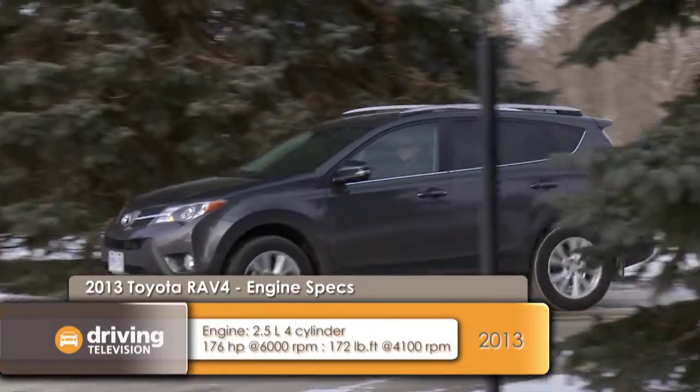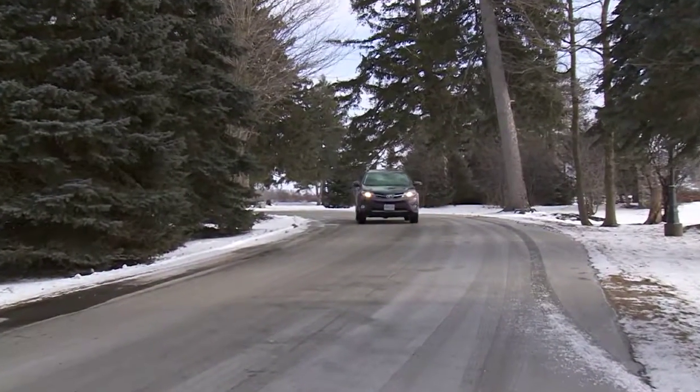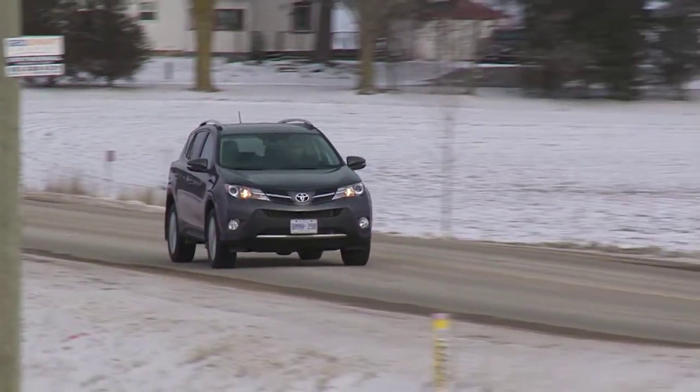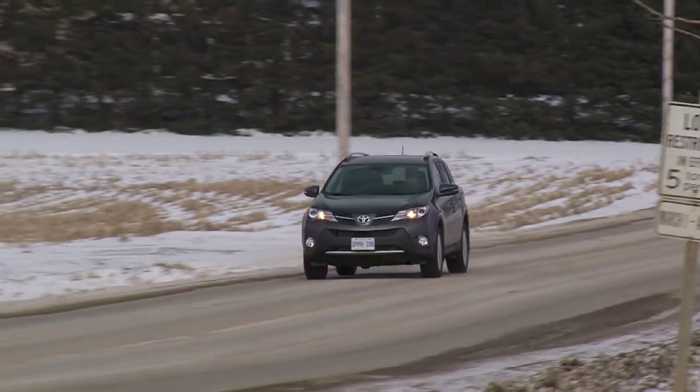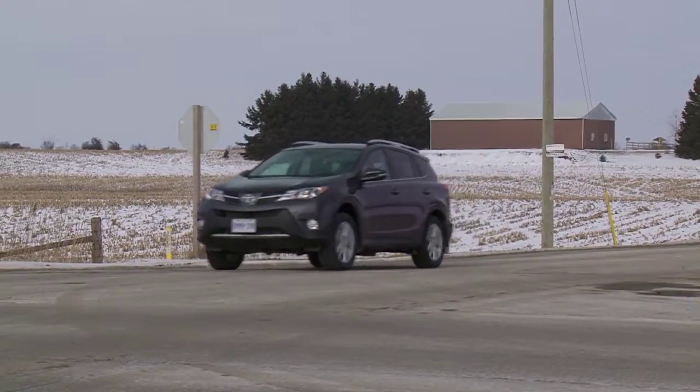Out in the new RAV4, Toyota didn't throw the baby out with the bathwater — similar to Honda's approach with the CR-V, they carried over the motor. It's the same 2.5-liter four-cylinder engine with 176 horsepower and 172 foot-pounds of torque. The biggest change is the inclusion of a six-speed automatic transmission, which adds more efficiency and makes this vehicle quicker to 100 km/h than the old model. The de facto AWD setting sends 100% of torque to the front wheels, but the system will automatically send 50% to the rear when it senses slippage. There's also a switch to lock it at 50/50 front-to-rear for really bad weather conditions.